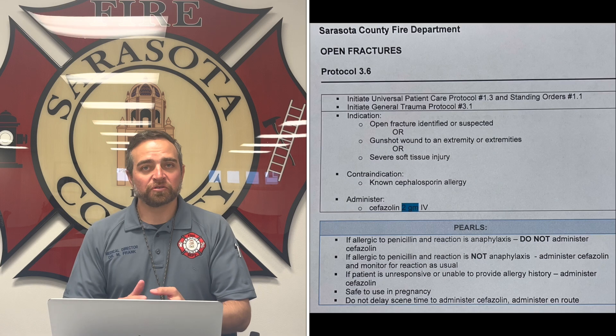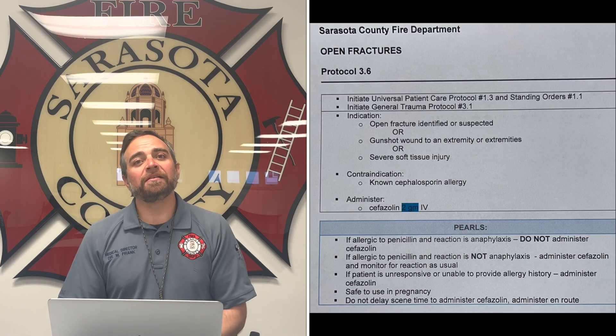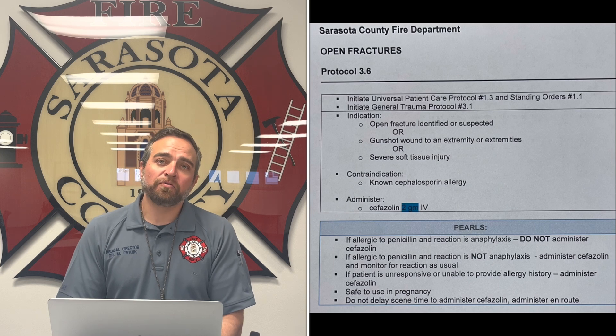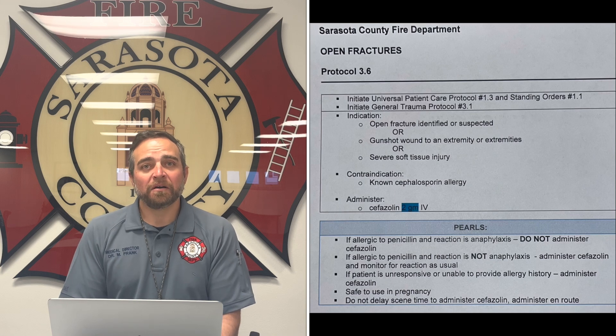I'm just going to go over it quickly. You'll read it before it goes live, but you're going to initiate your regular trauma protocol — hemorrhage control, airway, breathing, circulation — and then later on in the secondary survey, if you recognize an open fracture, you'll give the antibiotic which is cefazolin, also known as Ancef. You'll give two grams intravenously.